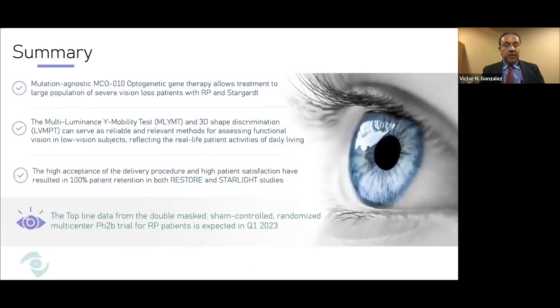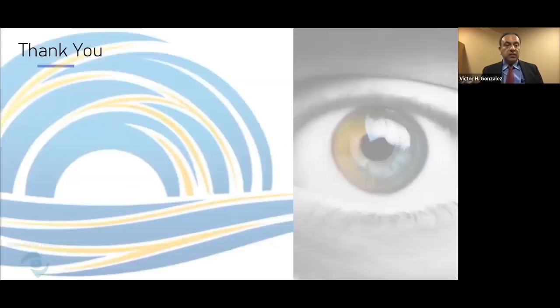In summary, MCO-010 is a gene-agnostic approach to treat a large population of patients with severe vision loss from retinitis pigmentosa and Stargardt disease. The multi-luminance Y mobility test and 3D shape discrimination test serve as reliable and relevant methods for assessing functional vision in low-vision subjects, reflecting real-life activities of daily living. The high acceptance of the delivery procedure and high patient satisfaction have resulted in 100% patient retention in both RESTORE and Starlight studies. Top-line data from the double-masked sham-controlled randomized multicenter Phase 2B trial for retinitis pigmentosa is expected in Q1 2023.